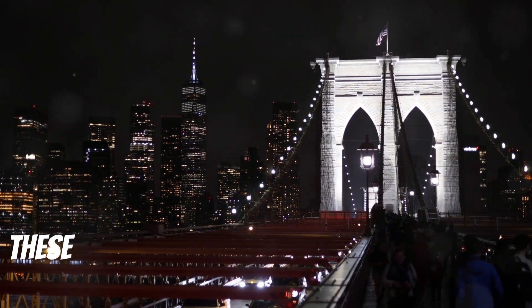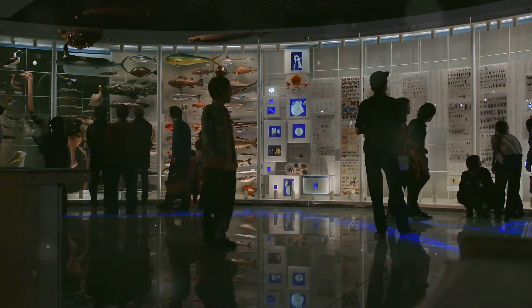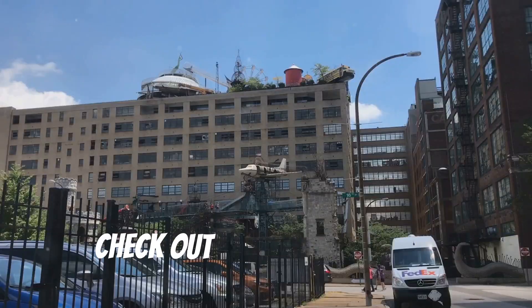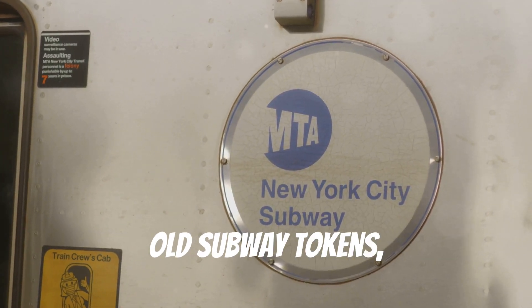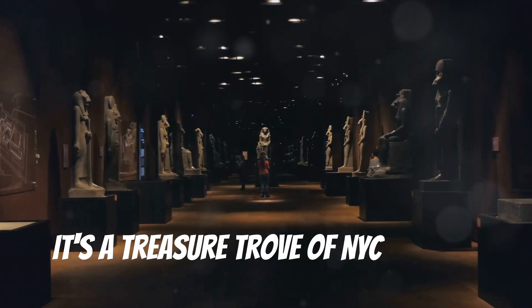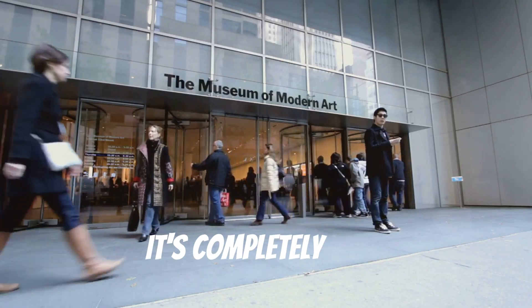Maybe you're into the weird and wacky — check out the City Reliquary. It's packed with the coolest, quirkiest NYC stuff you've ever seen: old subway tokens, vintage street signs, and more. It's a treasure trove of NYC history through the eyes of its people. And the best part? It's completely free.